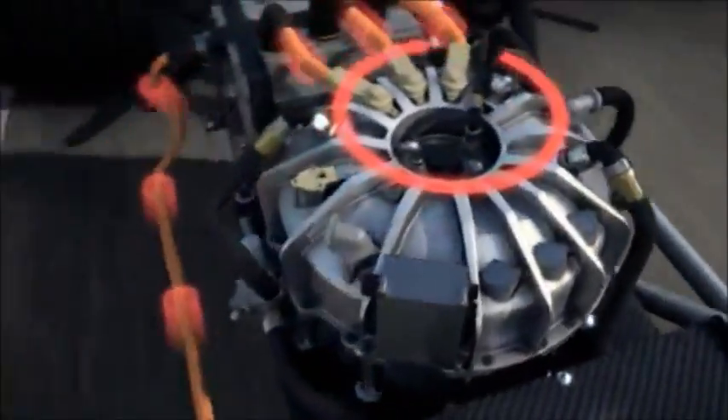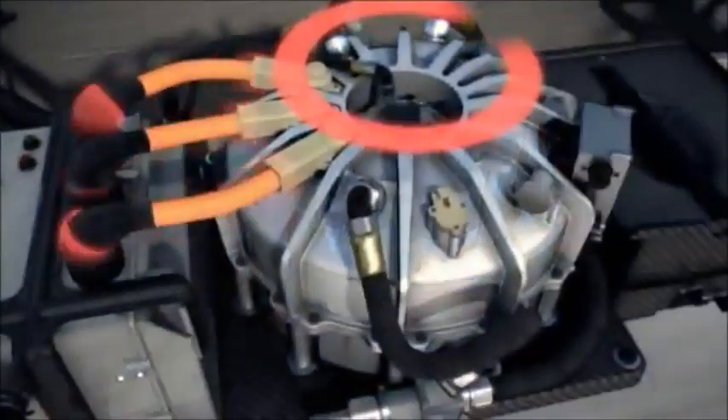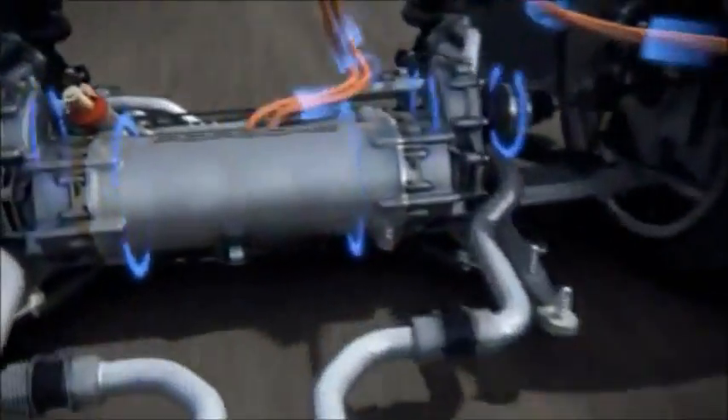When the driver brakes, they work as generators. Their energy is used by a third electric motor, which operates as a flywheel energy accumulator at speeds of up to 40,000 RPM. So the energy is stored kinetically and can be retrieved by the reverse principle, then fed into the electric motors which drive the front axle.